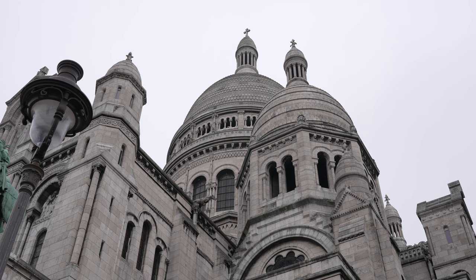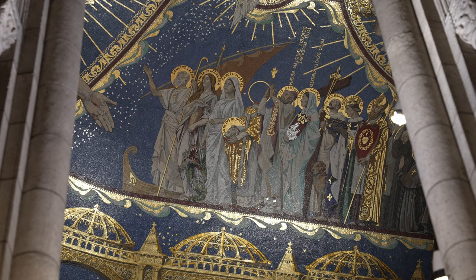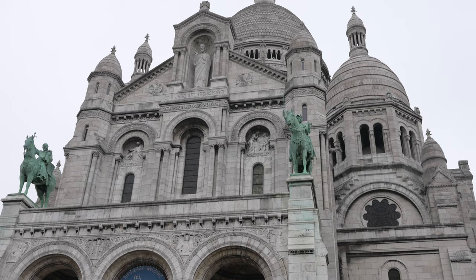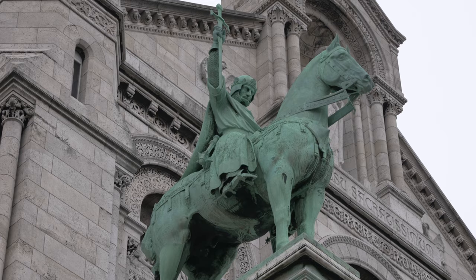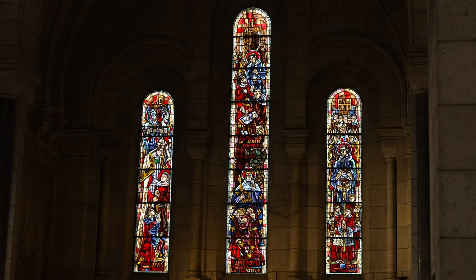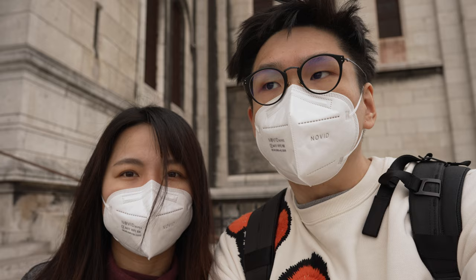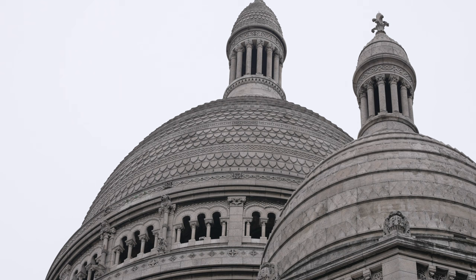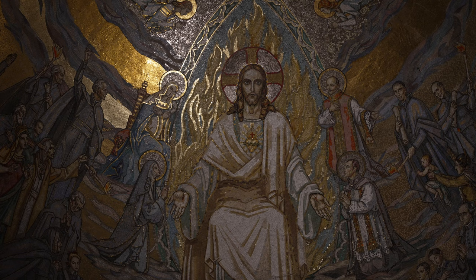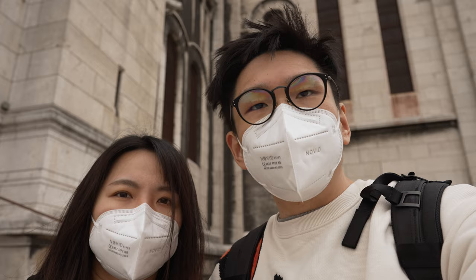Here we are at the Sacré-Cœur. It is a Roman Catholic church and basilica dedicated to the Sacred Heart of Jesus, which I believe is a very popular devotion. Atop the church are two statues — one I believe is King Saint Louis the Ninth and the other is Joan of Arc. The entire church is white because it's built with the Château-Landon stone, which actually cleanses itself when it meets rainwater, maintaining that white exterior. We visited the inside too — everything is very nice and gives you a very surreal feeling.